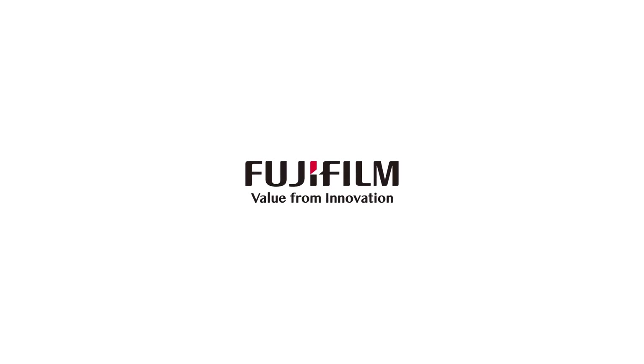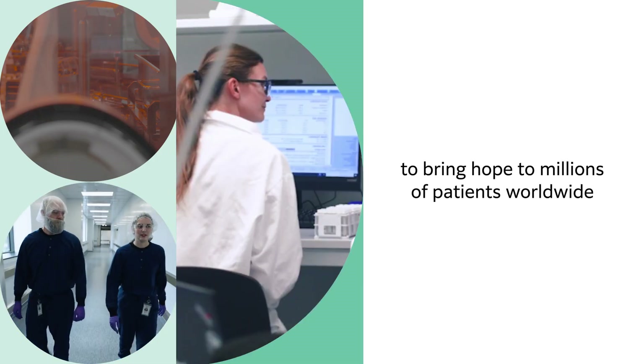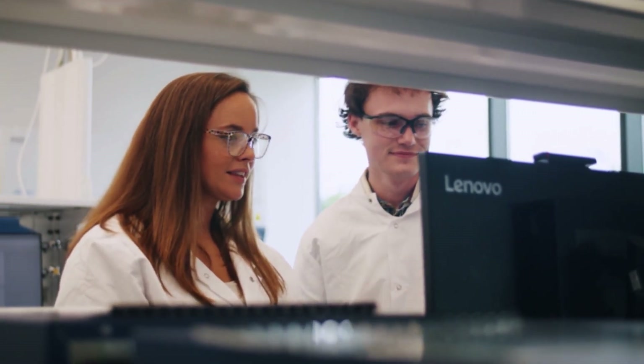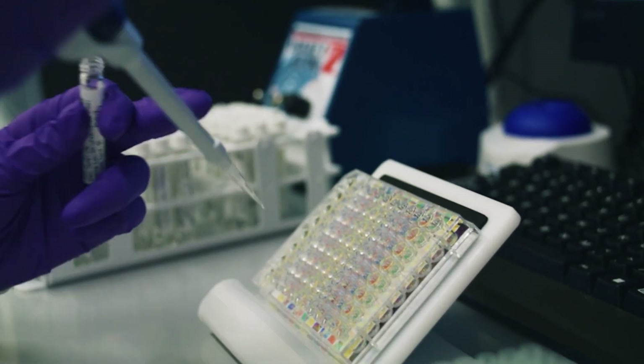Every day, Fujifilm Biotechnologies supports partners in embarking on a journey to bring hope to millions of patients worldwide. This hope comes in the form of the transformative medicines we manufacture to treat complex diseases. Now, that hope flows from Holly Springs through the journey of a single tiny vial.